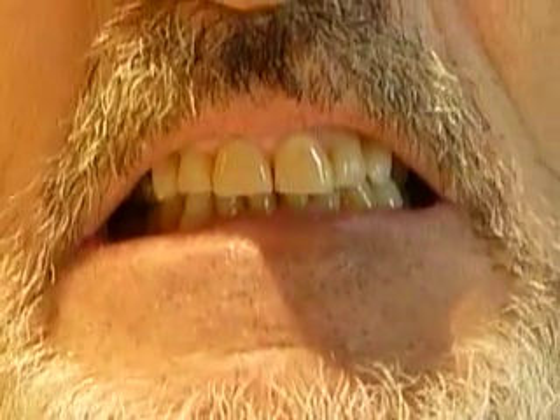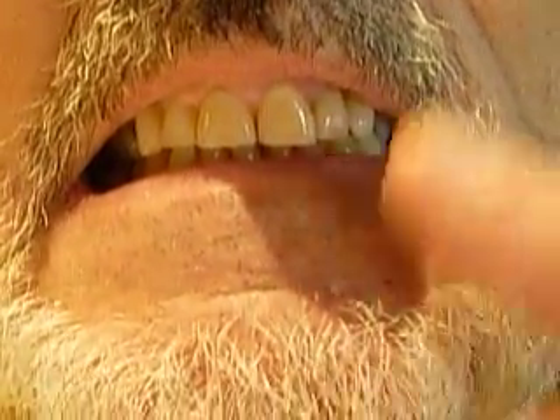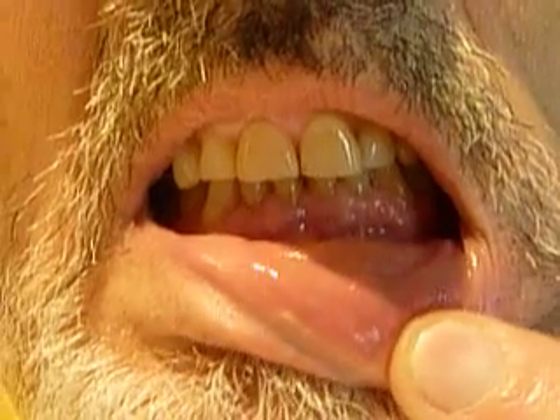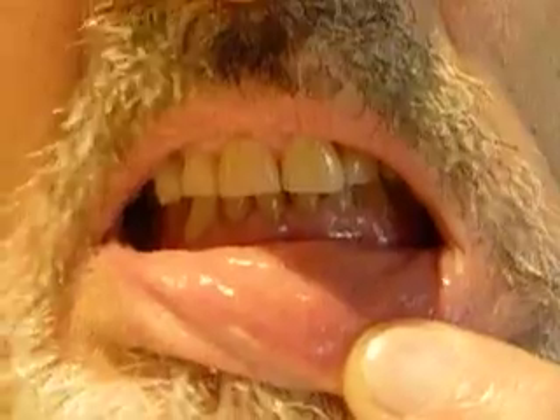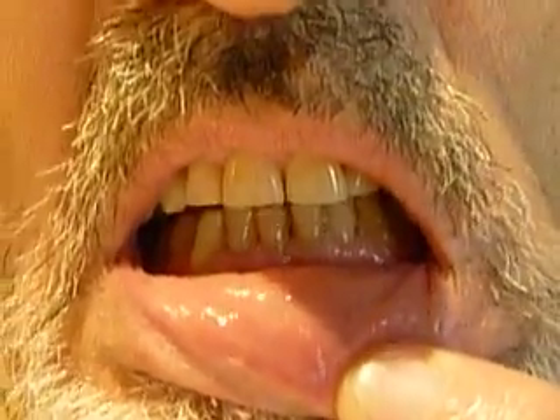Can you smile broadly? Now bite, and pull your lower lip down with your finger. He's got a real deep overbite and his midlines are displaced a little bit. Did you have cracking or noises in some of the joints? Yes, I did — I don't know if I still do or not.